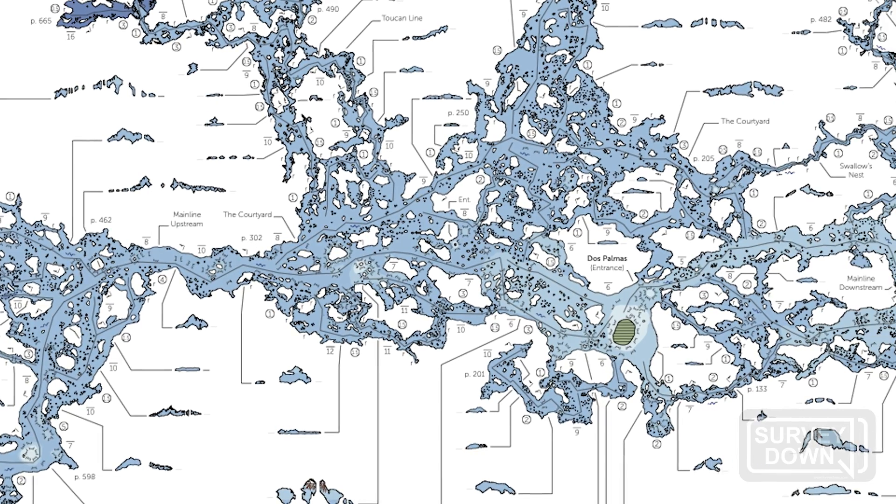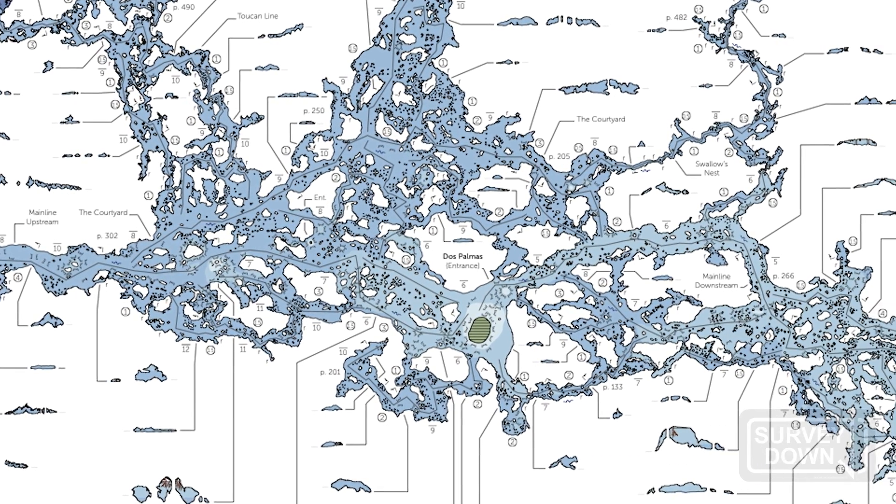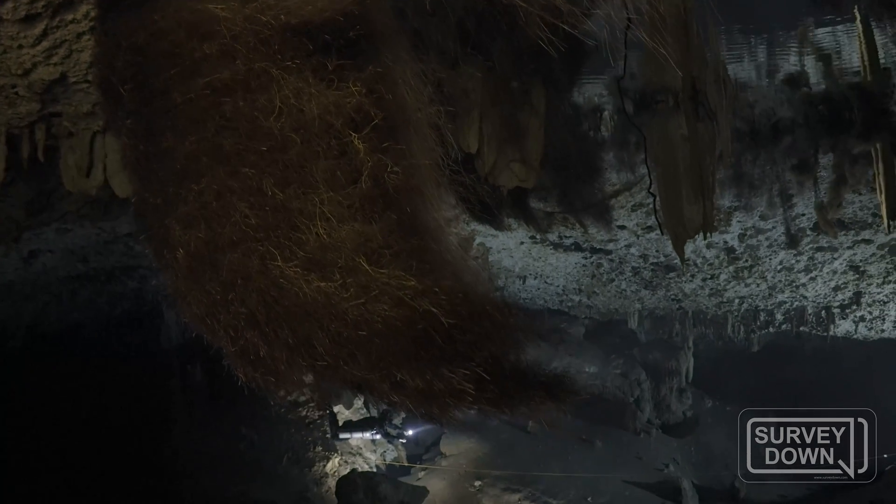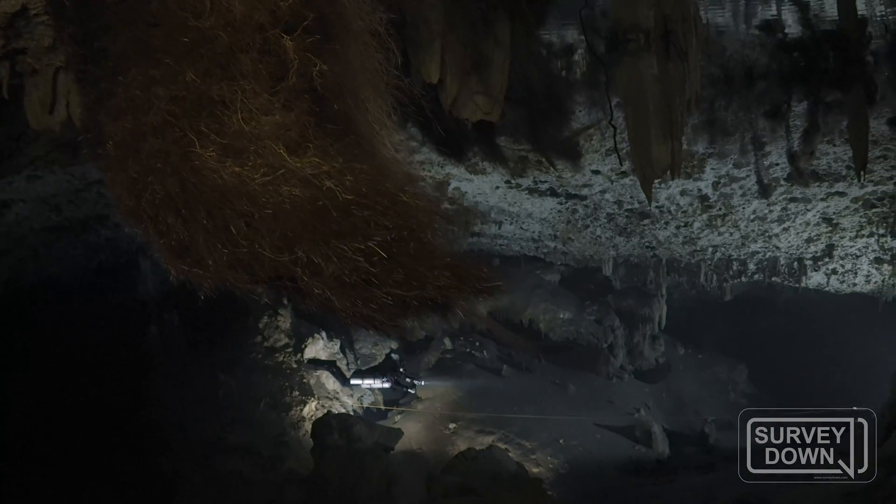My name is Roy O'Keefe and I am an underwater cave cartographer. I've just completed a map of a cave called Cenote Dos Palmas. Dos Palmas is one of the main entrances to the Sac Actune cave system, which is the longest underwater cave in the world.